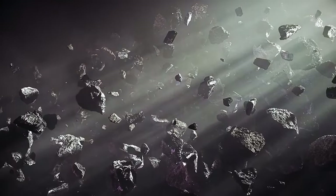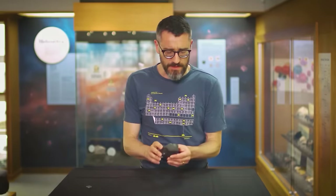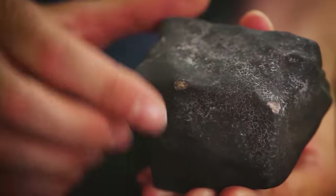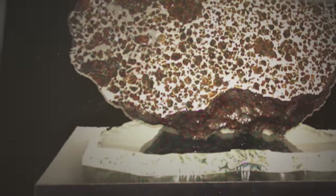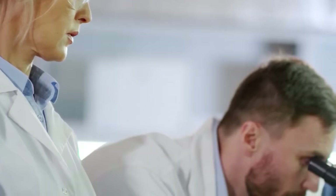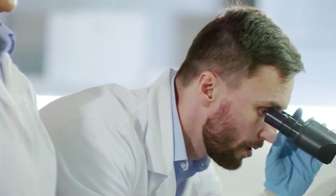It is believed that distinct asteroids created the rocks. The hiker who discovered the meteorite was intrigued by the unusual metals and crystals protruding from the 2,211-pound object, and ultimately decided to send a rock sample for examination.